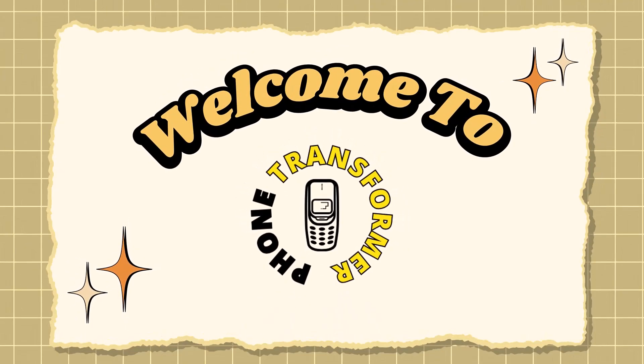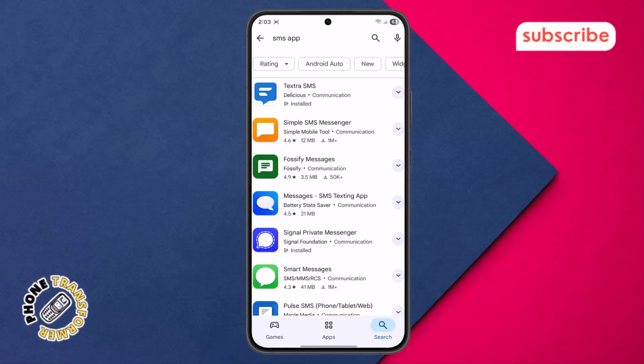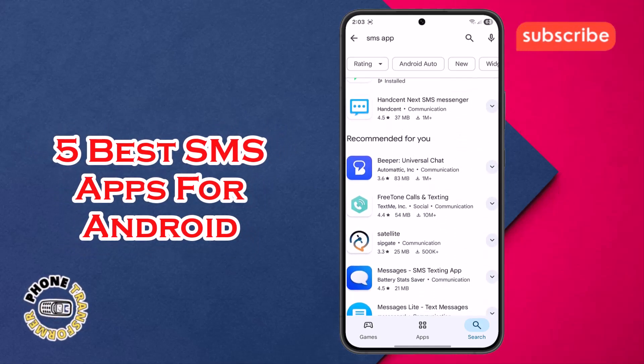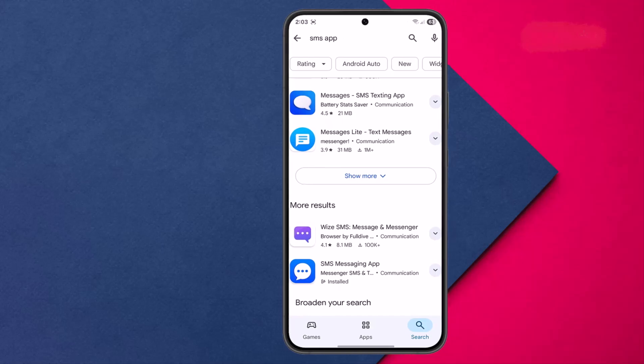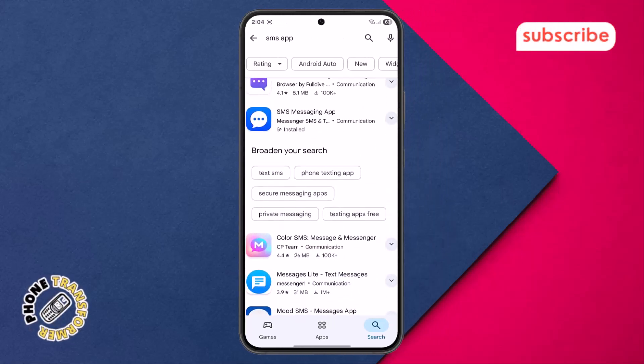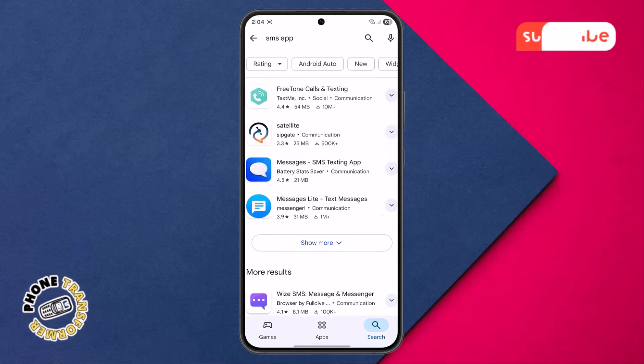Welcome to Phone Transformer. In today's video, we're diving deep into the five best SMS apps for Android to help you revolutionize your messaging experience. We'll break down each app, highlight its top features, and give you a quick tour of its user interface. Now let's get started.